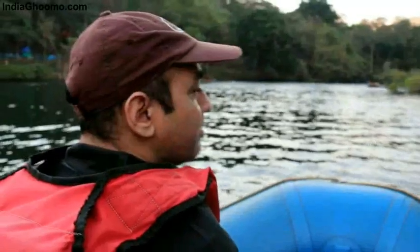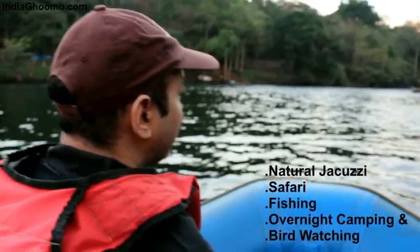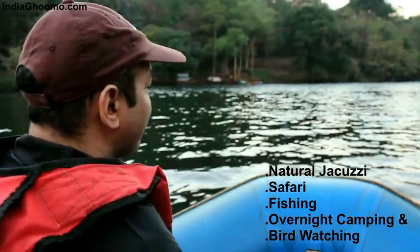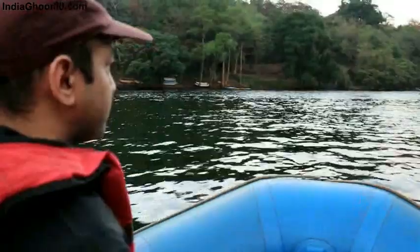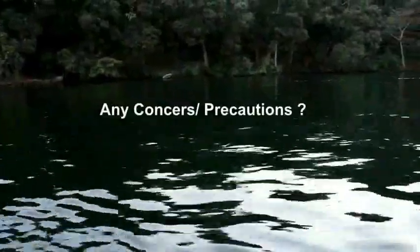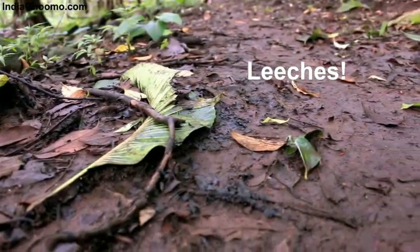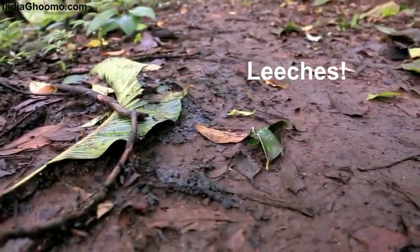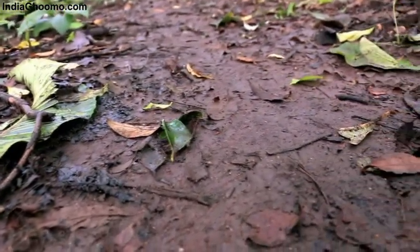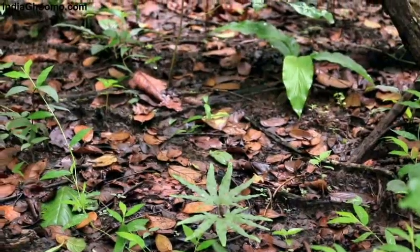Besides these activities, the resort also offers a natural jacuzzi, safari, fishing, overnight camping, and bird watching. However, monsoon is not the best season for bird watching. Leeches are definitely a concern during the monsoons — they could be hiding underground or on the twigs or leaves, and can simply be found anywhere in and around the resort as well as in the forest. So, better come prepared.